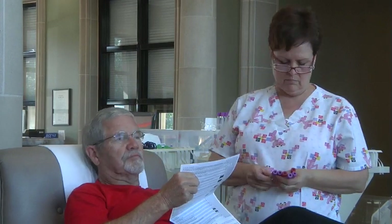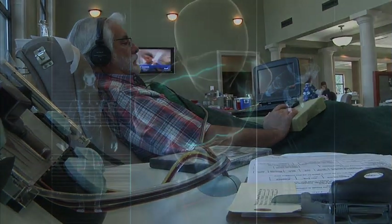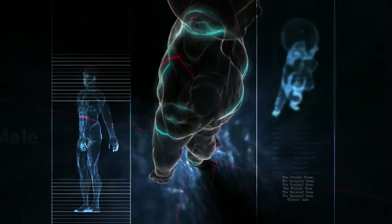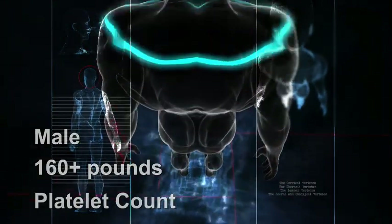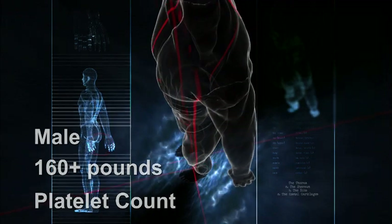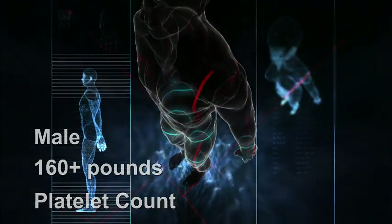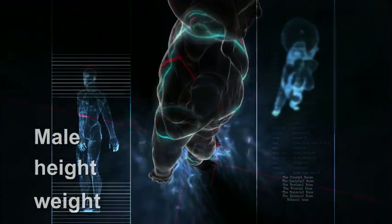The donor requirements for platelet apheresis are similar to that of whole blood donors with a few exceptions. At this time, Delta Blood Bank is accepting primarily male donors in this program. A donor's weight is typically 160 pounds or more. A pre-procedure platelet count is performed and analyzed, and a donor's height, weight, and comfort with the process are also considered.